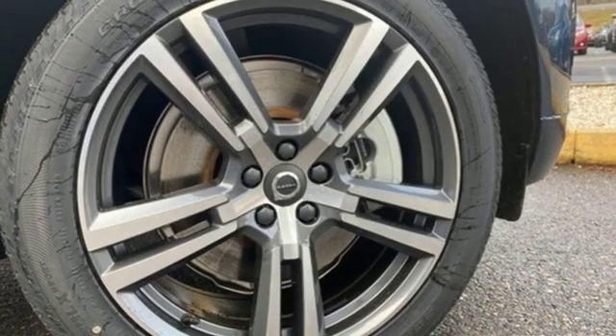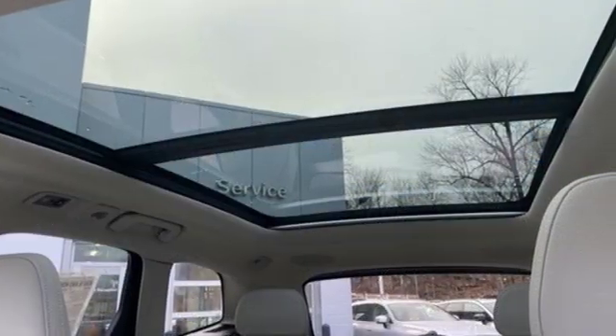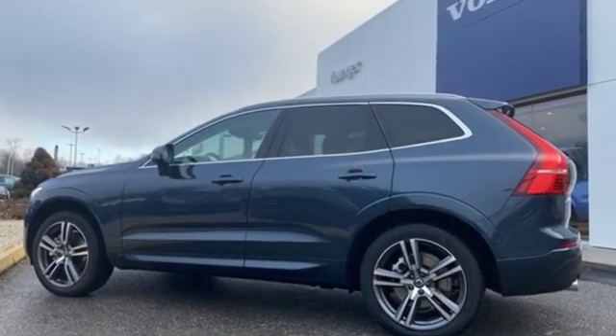Dual zone climate control, configurable instrument gauges, and power heated mirrors. Volvo is Latin for 'it rolls,' but across the world today, Volvo means safety.